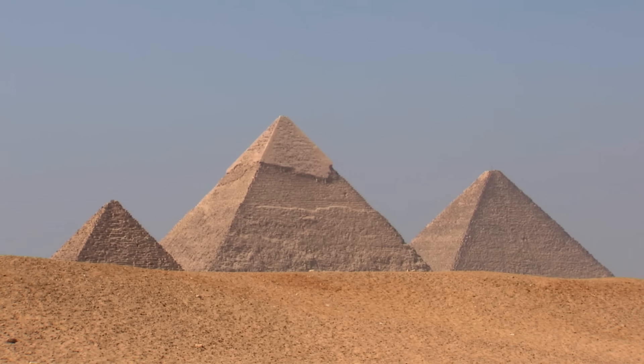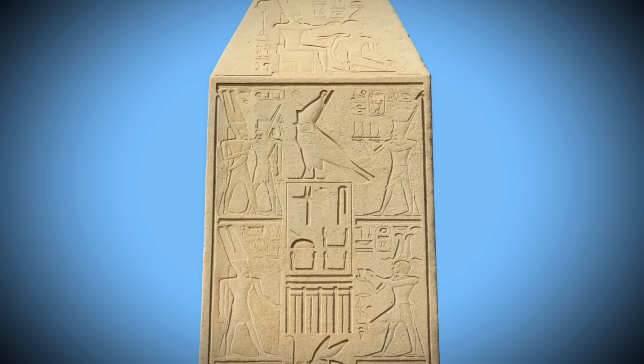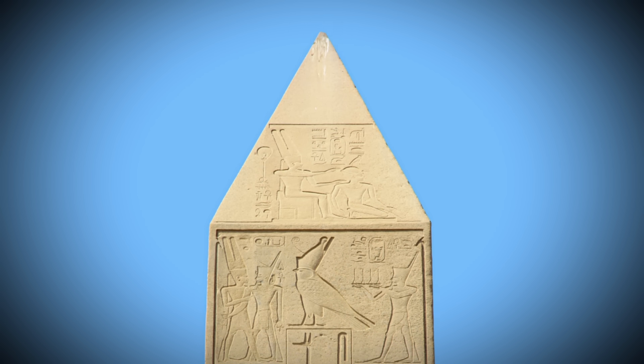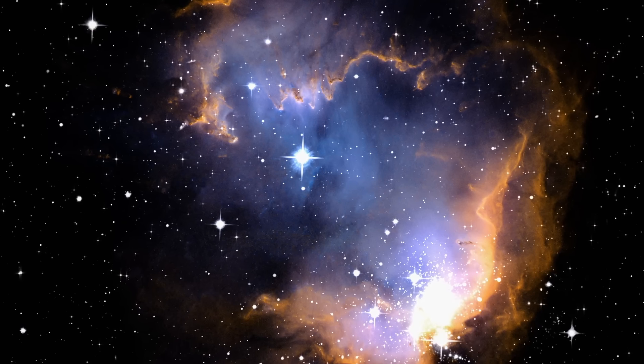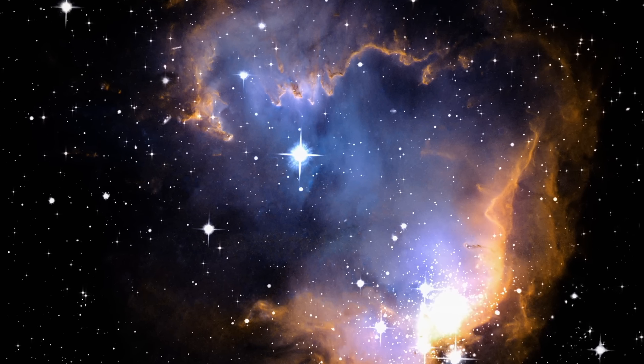Egypt was given, according to ancient texts, the powers of heaven. Egypt became a mirror of the heavens, and the powers found in the heavens are found on Earth in Egypt — as above, so below.